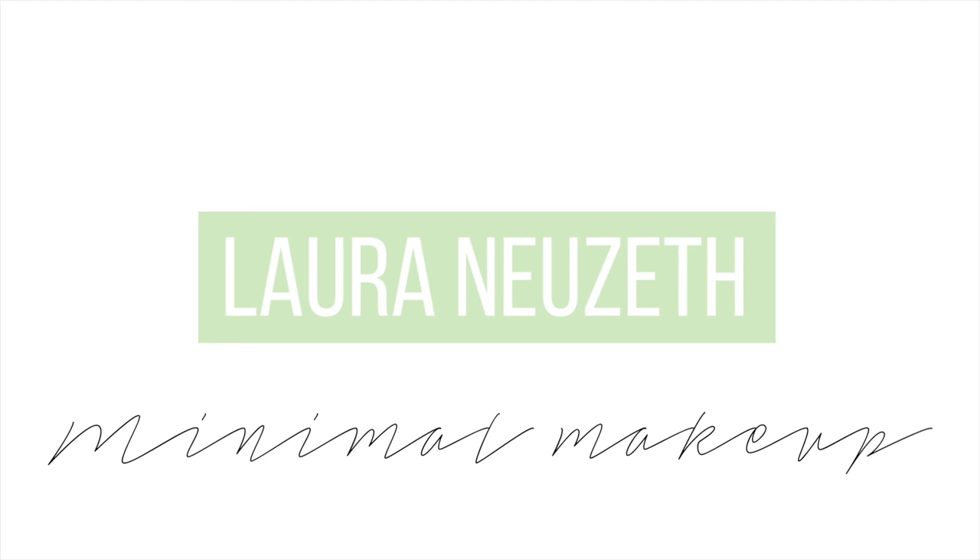Hi everyone, today I have a very quick and easy minimal makeup routine. I'm going to get started with mineral foundation. You can also use a tinted moisturizer if you like, but I just prefer mineral foundation. If you need extra coverage, you can apply a little bit more foundation on certain areas, but I typically like this because it looks very natural on my skin.